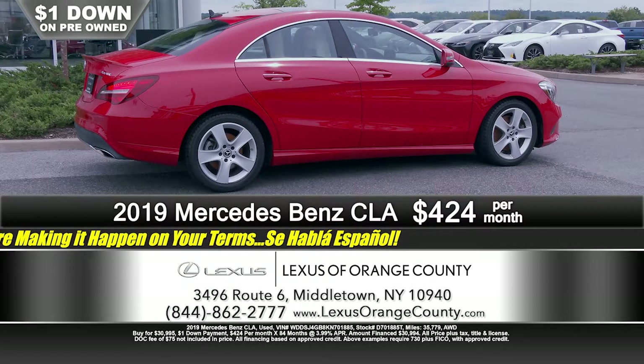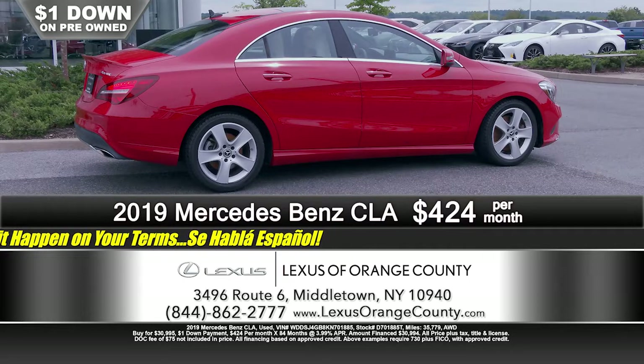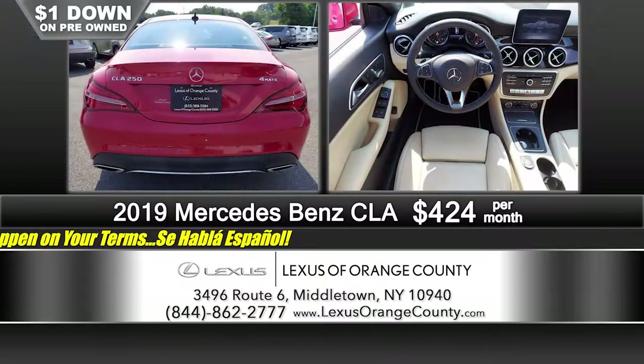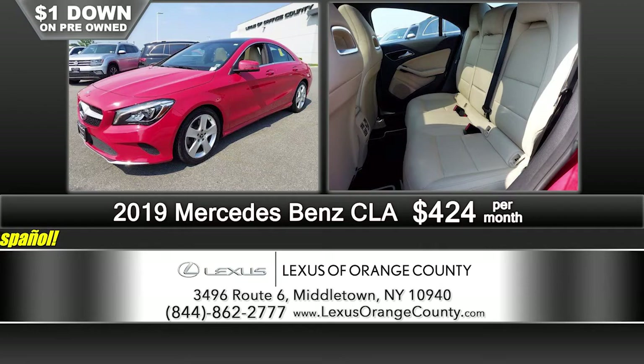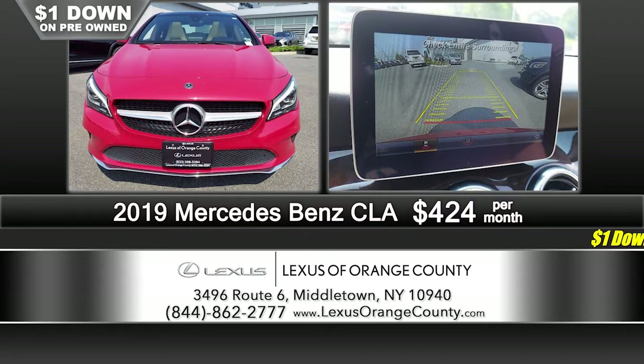We've got a 2019 luxurious Mercedes-Benz CLA. This is a great luxury vehicle — it's all-wheel drive, so it's going to get you where you need to go regardless of inclement weather. It's got the rear spoiler, panoramic roof, leather interior, a great tan saddle interior color combination — just a gorgeous looking vehicle. Just 35,000 miles on this 2019 CLA 4MATIC, just $1 down, just $4.24 a month, and you're driving a Mercedes-Benz that looks brand new.